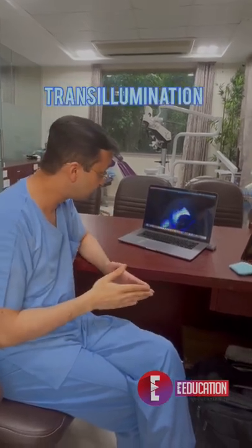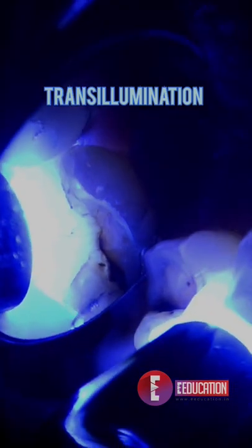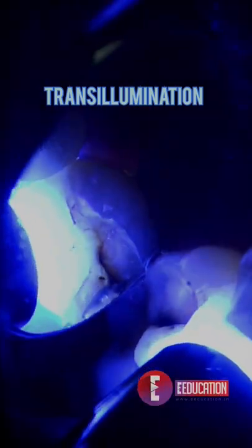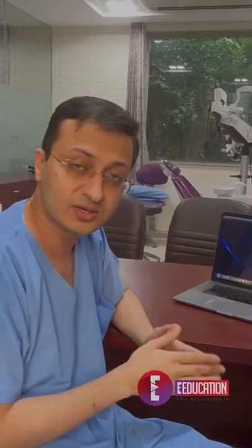One was this transillumination video. When you shine bright blue light through a tooth, if there is a crack — a big enough crack — that light will get interrupted at the crack, and that crack line will very distinctly show up when you look at the tooth, especially under magnification. It's not exactly diagnostic or confirmatory, but it does give you a very fair idea as to what is happening.